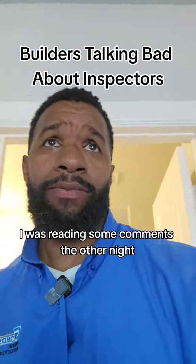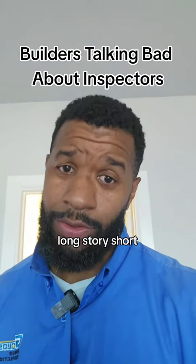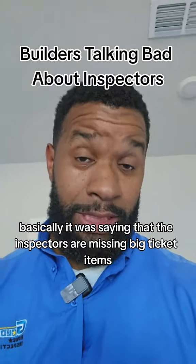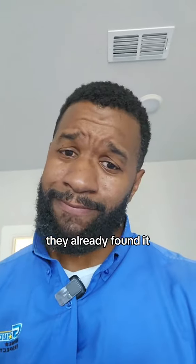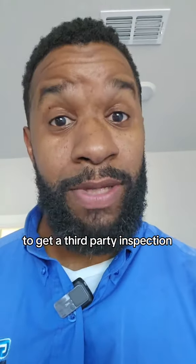Real quick — I was reading some comments the other night, and I came across two builders talking. Long story short, basically it was saying that the inspectors are missing big ticket items, and everything that's on the report, they already found it. So a lot of the clients said it was a waste of money and time to get a third-party inspection.